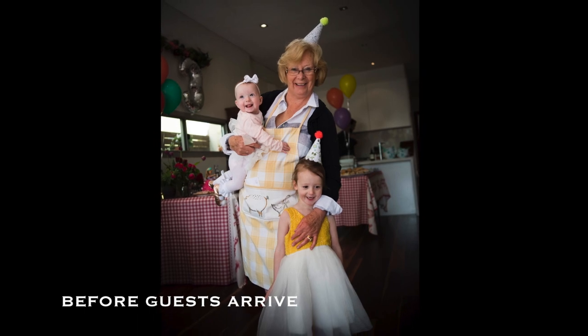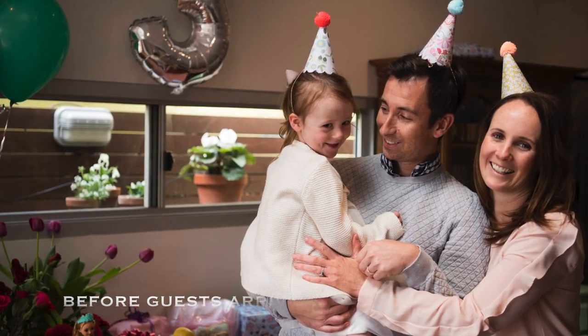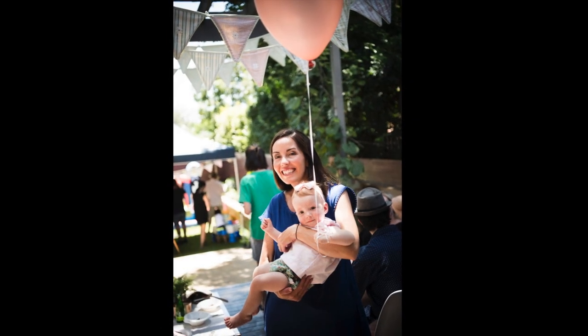Parents and immediate family are often the first guests to arrive because they might be bringing a plate or helping out in preparation. So ask them to grab a shot of you with your child, and then also make sure you capture the grandparents, the older generation, the aunties and the uncles as well.